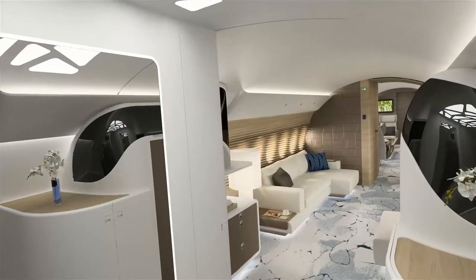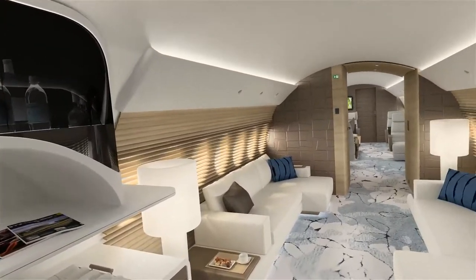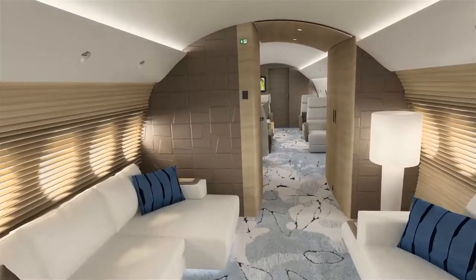Passengers enter the spacious cabin passing a generous wardrobe and buffet before entering the forward lounge. Unique louvered windows create a comfortable atmosphere with two L-shaped divans to relax and enjoy the company.